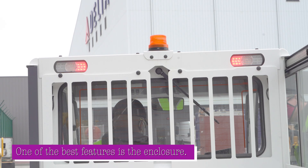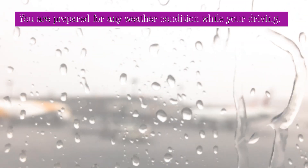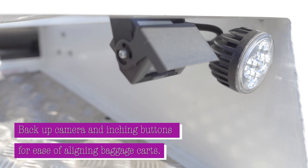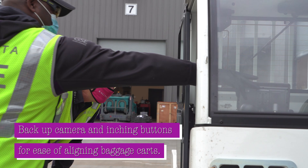One of the best features I like about this is everything is enclosed. You are prepared for any conditions on the road while you're driving. Backup camera and inching buttons for ease of aligning and connecting baggage carts.